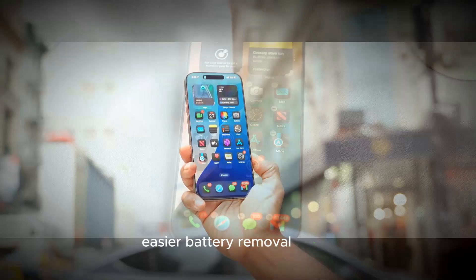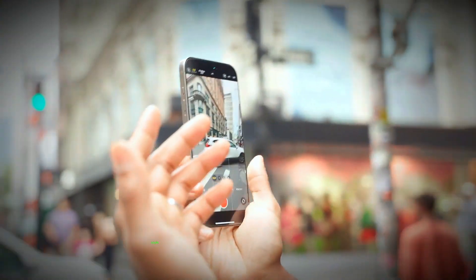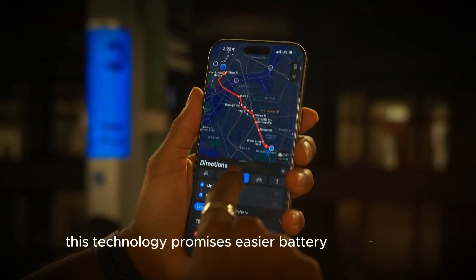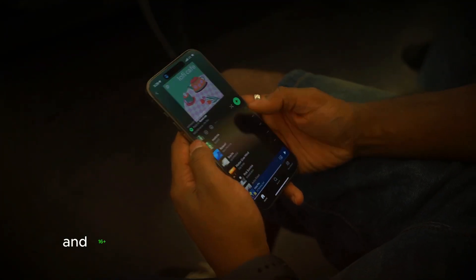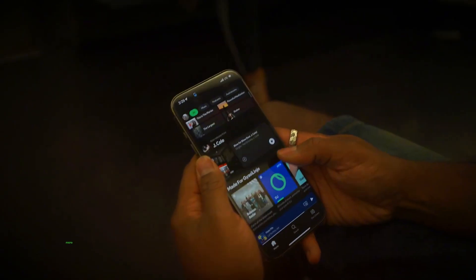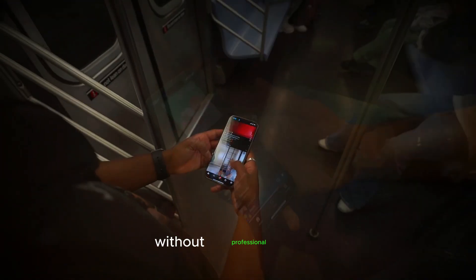Finally, let's talk about the innovative battery removal technology rumored for the iPhone 17 Pro models. Apple is set to introduce a new electrically induced battery removal system. This technology promises easier battery detachment with minimal effort, unlike the current adhesive used in the iPhone 16 and 16 Plus, which can be loosened with a low-voltage electrical current. A new system is expected to make battery replacement more user-friendly, and could be a game-changer for those who prefer to handle their own battery replacements without professional help.